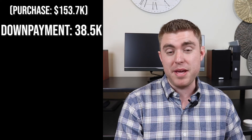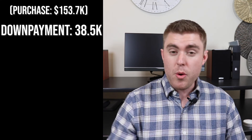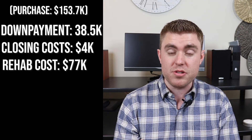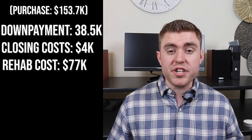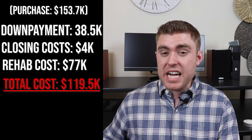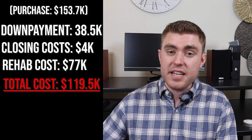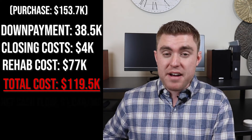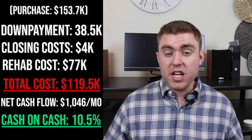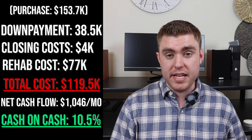So here's what the final numbers looked like including budgeting for future vacancy, maintenance, and capital expenditures. We purchased it for $153,699. We put a 25% down payment, so we were in about $38,500. We put down $4,000 for closing costs and spent $77,000 on the rehab. The total cost of the whole project came out to $119,500. When you budget in things like future vacancy, maintenance, and capital expenditures, cash flow comes out to more like $1,046 a month. The total ROI on cash flow comes out to about 10.5%.